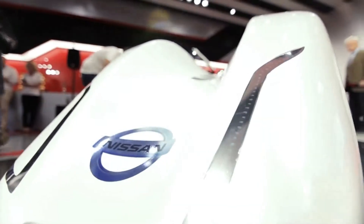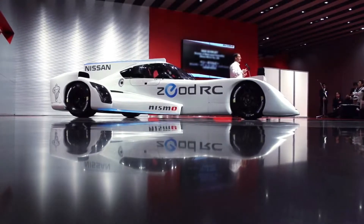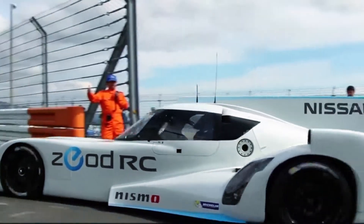The Nissan ZIOT RC is a vehicle specially designed for Le Mans. The ZIOT stands for Zero Emissions On Demand. This is a hybrid vehicle which has never been done before, where it is capable of running around Le Mans on EV only and reaches speeds up to 300 kilometers an hour.